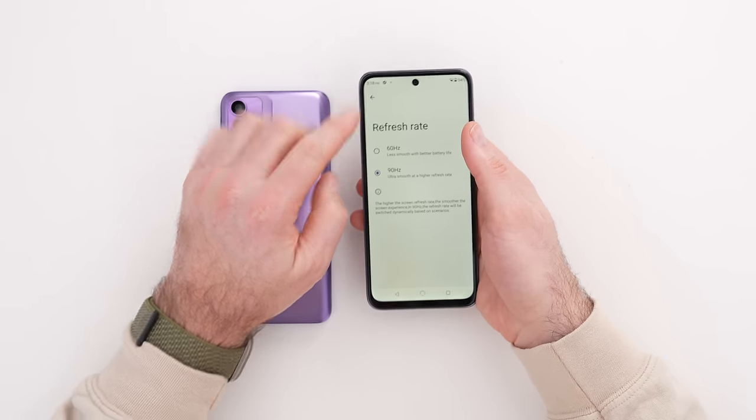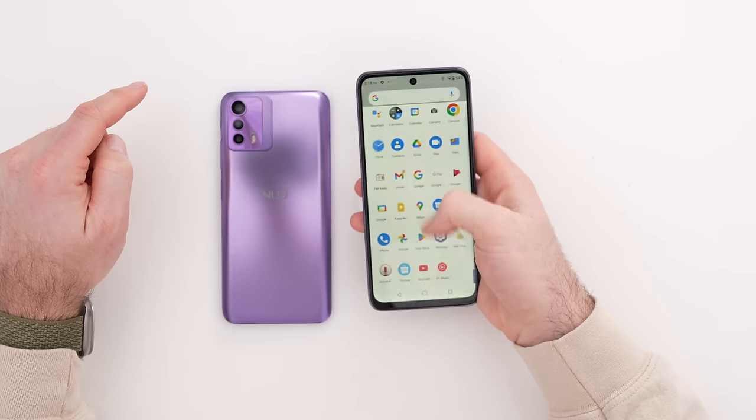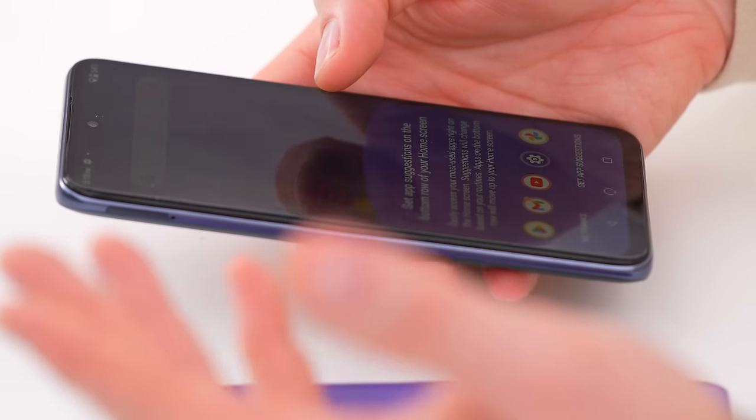It's already set to 90Hz out of the box. You can toggle it back to 60 for better battery life, but even this upgrade from 60 to 90 is noticeable.